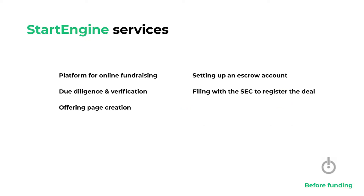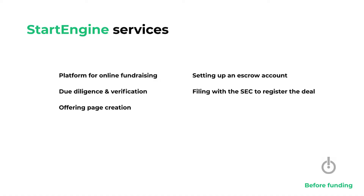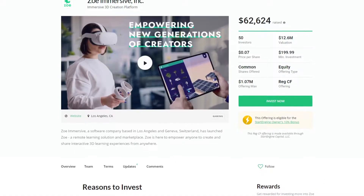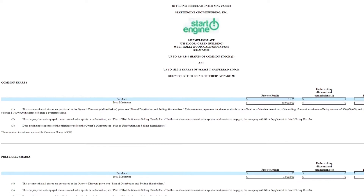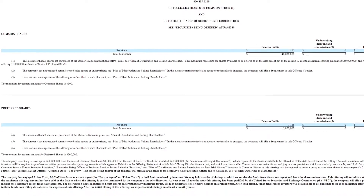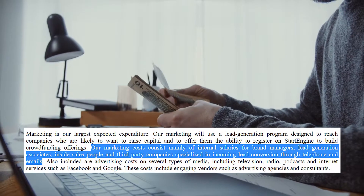At the before funding stage, StartEngine provides a platform for online fundraising. It also conducts due diligence and verification of both fundraisers and investors. For the fundraisers, it helps to create an offering page and set up an escrow account, and finally helps to file the appropriate documents with the SEC to register the deal.